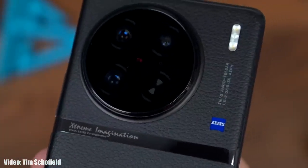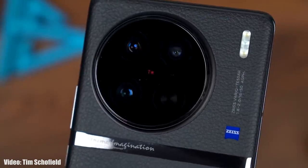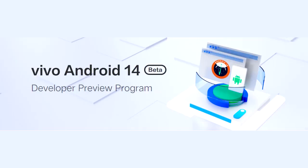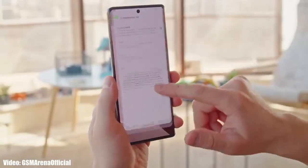Vivo has officially released the Android 14 beta update for the Vivo X90 Pro. You can download the update to get the beta version of Android 14 on your X90 Pro smartphone. Vivo announced on their website that the beta update is available for the Vivo X90 Pro and iQOO 11.